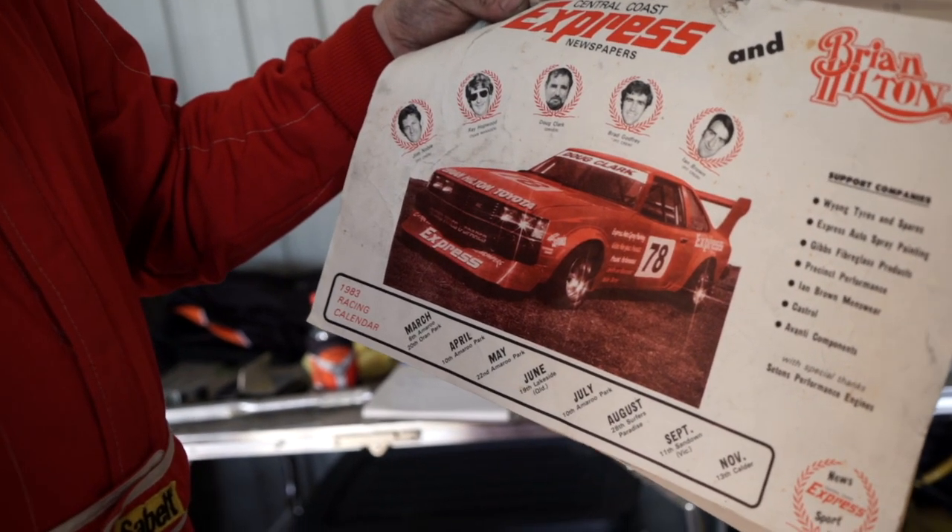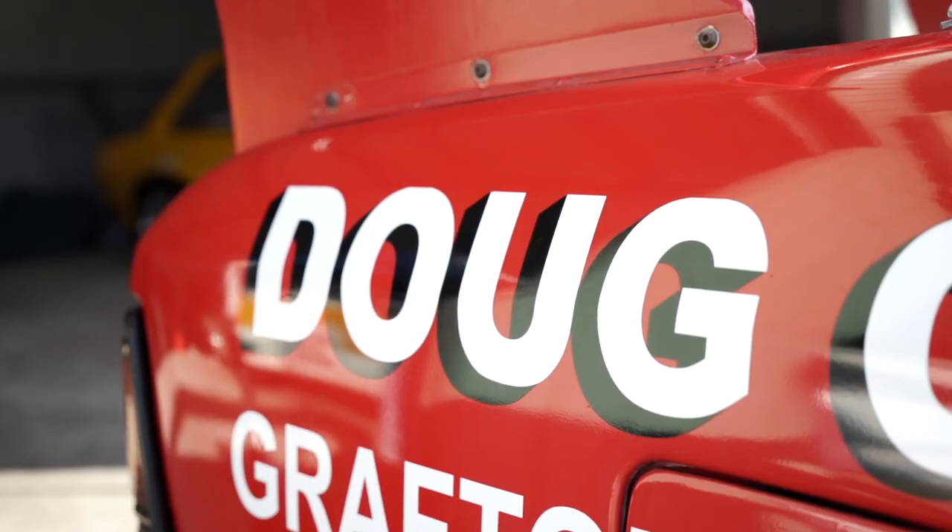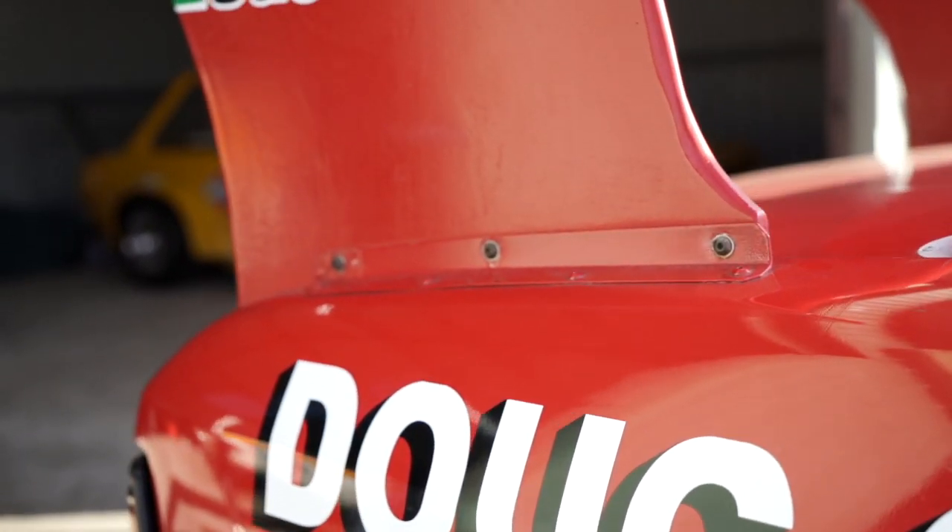This is a poster from 1982 when they debuted the car. Doug is in the middle there. Doug still hangs around — all these guys still live in Grafton and whatever the next town south is.